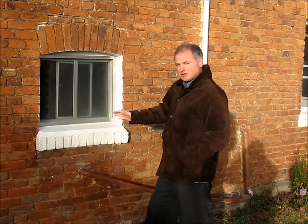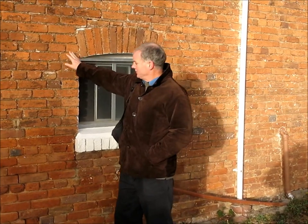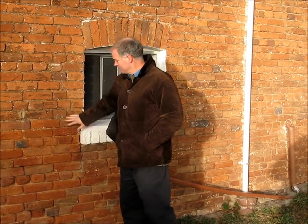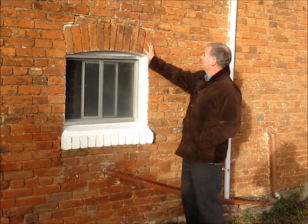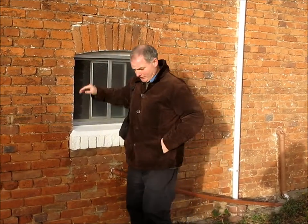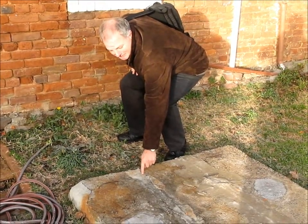Greetings and welcome to Wellwood Cottage, the oldest cottage this side of the Great Dividing Range. 1828, I'm told. You can see the original brickwork there and the original septic tank — there it is right there.